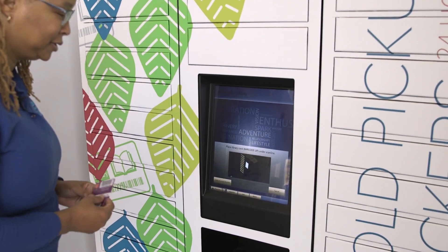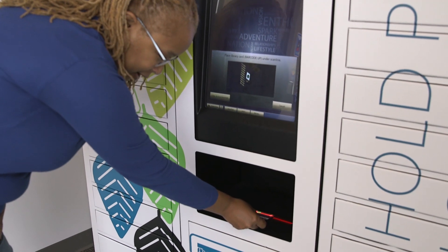We're here in the West Prairie vestibule with the lockers and I'm going to show you how I'm going to get my holds from the West Prairie lockers. I'm going to press the hold button and scan my library card.